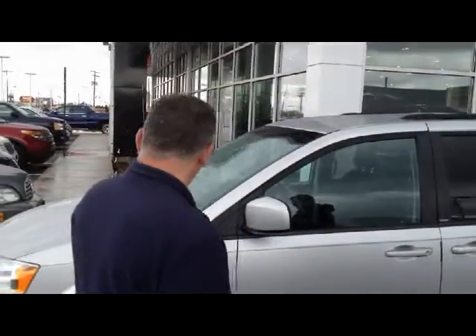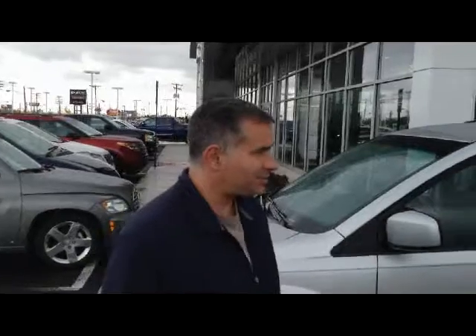And what did you get today? Today we got this beautiful Grand Caravan. Fantastic. Congratulations. Who did you work with? James here. And did you have a good experience with him? I did.